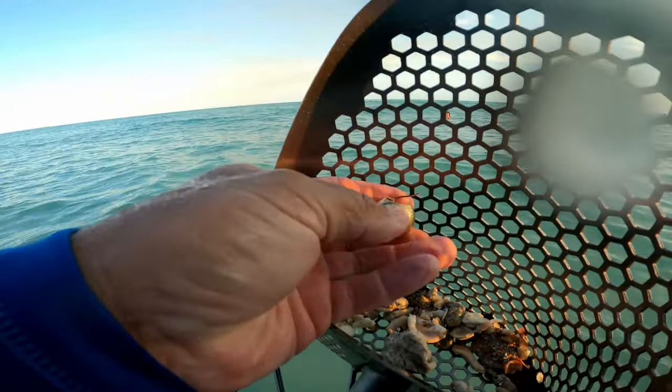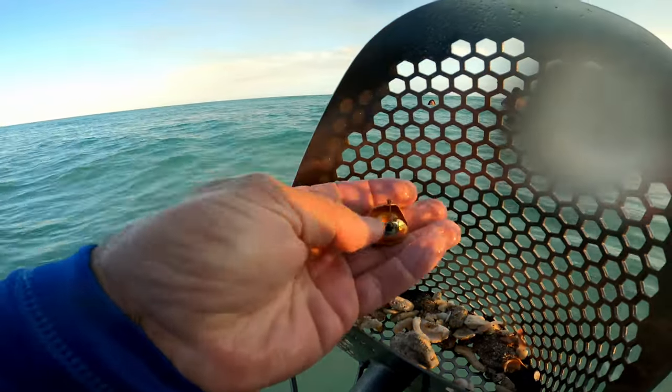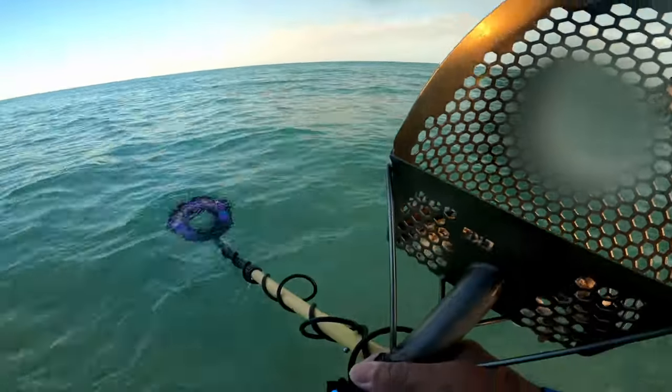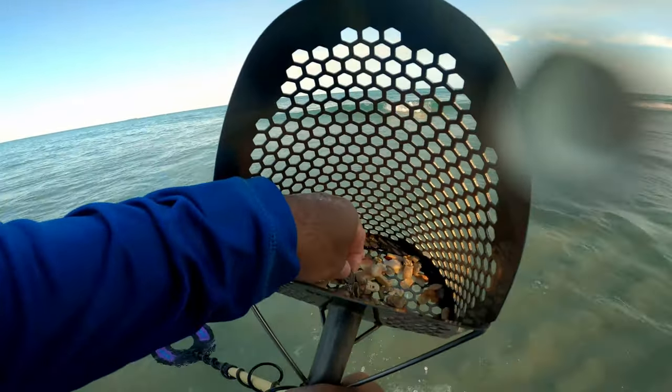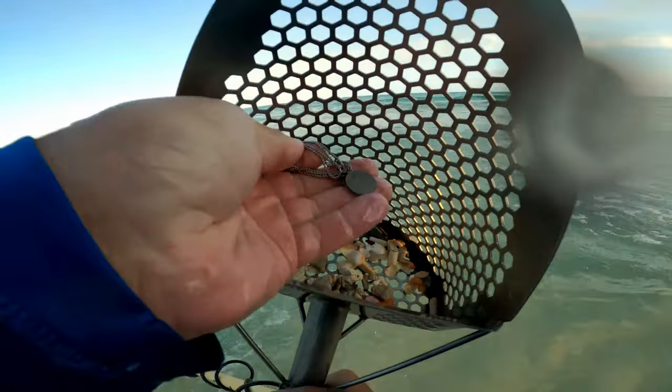It's an earring but it's junk — it's stuck to my magnet. Oh yeah, we got some more jewelry. Looks like maybe a silver chain with a pendant on it.